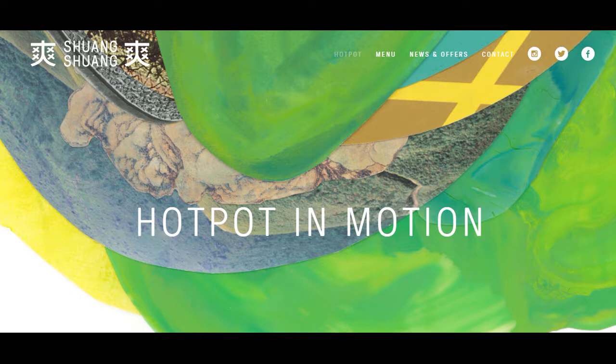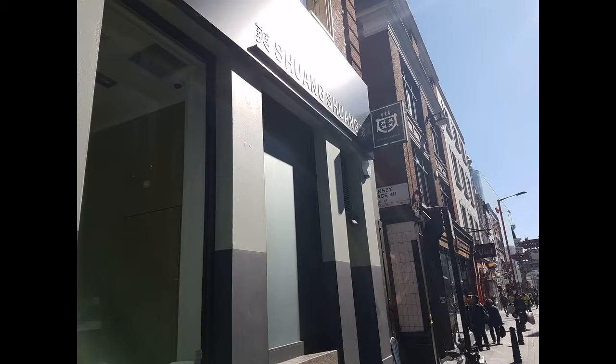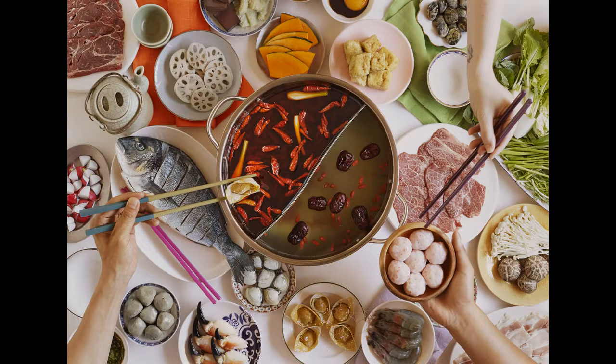I've known about hot pot for ages but I've never found a location to do it in. Why this place is a little bit different is it does it in a style which is a bit more modern. Generally hot pot is a Chinese-style soupy stock which you add ingredients into and they simmer and boil. Generally it is done so that you make it yourself, so it's a very interactive experience.